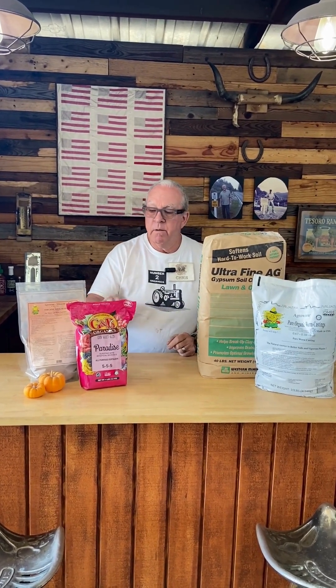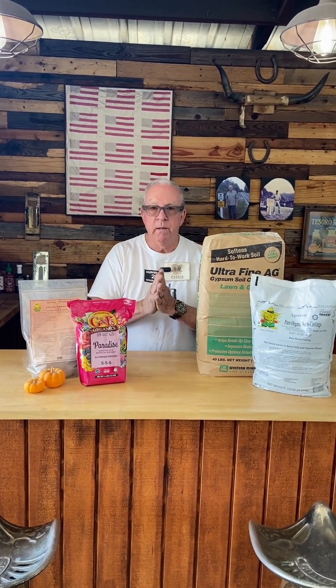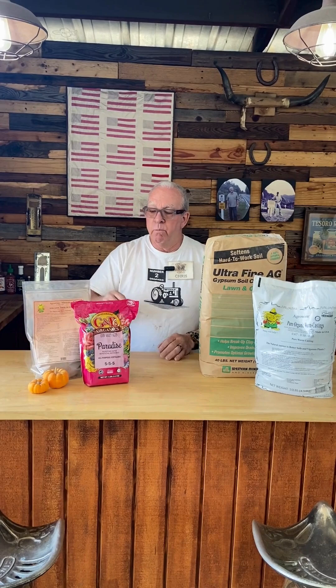Next we have Paradise by G&B. It's a 5-5-5: 5% nitrogen, 5% phosphorus, 5% potassium. It's also got microbes, but most importantly the Paradise 5-5-5 has mycorrhizae, which is a beneficial fungus that forms a permanent relationship with a host plant — whether that's a tomato, a pepper, or a fruit tree.